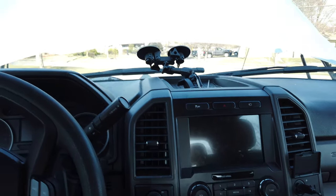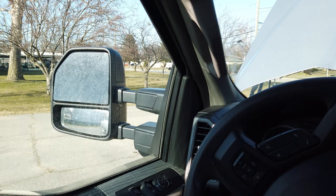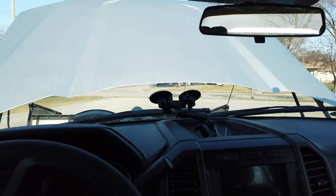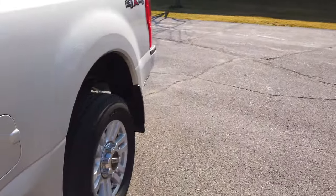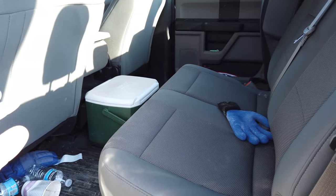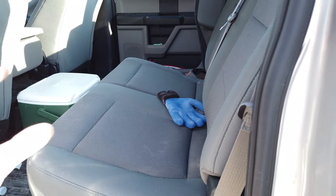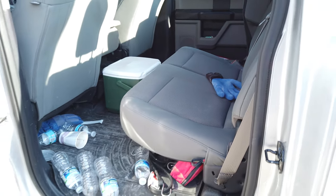This truck is an affordable truck. With the plow on it, it's something like fifty-three thousand dollars — it's an income-earning vehicle. Compare that to Platinums where you can be into an eighty-thousand-dollar truck. Out the door this truck is about fifty thousand dollars, and adding the plow it's still less than some of the higher trim level trucks.